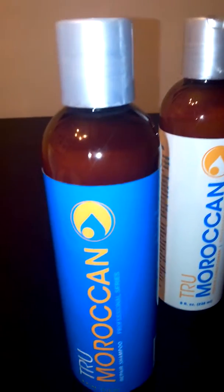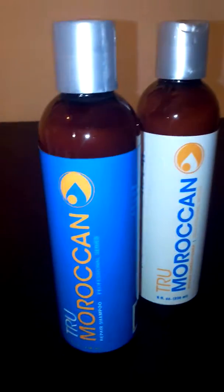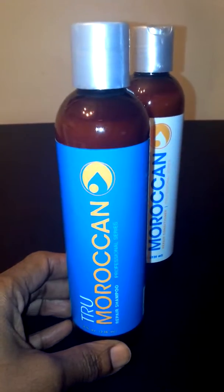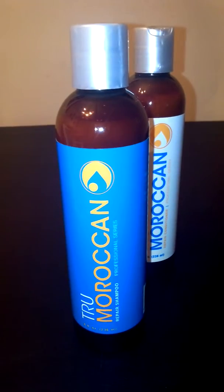The shampoo is an argan oil shampoo — Moroccan argan oil. If you know anything about argan oil, you know that's the best of the best as far as anything for damaged hair, or just to keep your hair healthy and soft and shiny. I highly recommend you use argan oil.